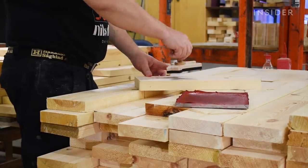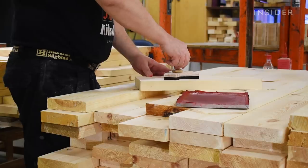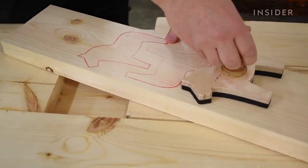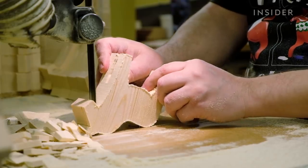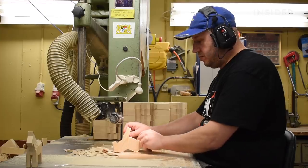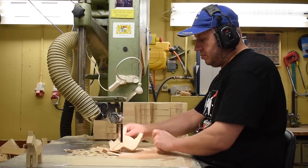Artisans here at Nils Olsen Dalahästar start with locally sourced pine or alderwood. They stamp the outline of the horse onto the planks. Carpenters roughly shape the figurine with a bandsaw. This is the only part of the process that uses a machine, and they want to keep it this way.